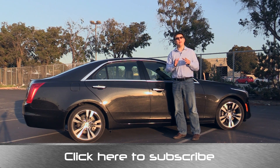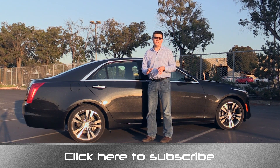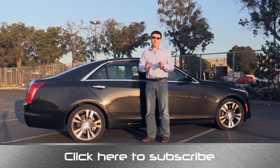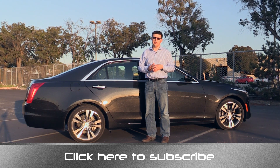I'm not sure whether that means I'm a bad parallel parker or not, but I definitely think this is worth the extra money. It's also very easy to use. Systems in some of the competing luxury brands are not as easy to use as the one in the Cadillac, and that's definitely a selling feature for this particular American car.